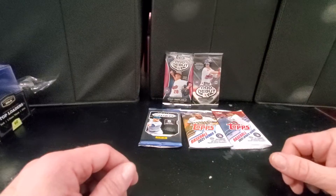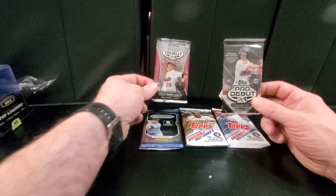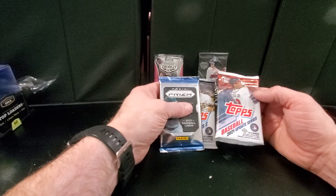Hey guys, this is Rob coming at you again with another video. This is going to be all hobby. Got a 2014 Pro Day View Hobby Pack, 2015 Pro Day View Hobby Pack from FAMA Coins in Beckley, West Virginia. And then three of the four hobby packs that came out of the Jabs $26 subscription box this month. I already opened the Heritage, figuring there wouldn't be anything interesting in there anyway. We've got a Panini Prism, Series 2, and 2021 Update.